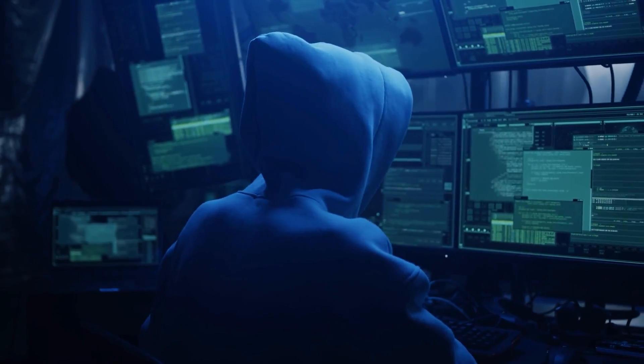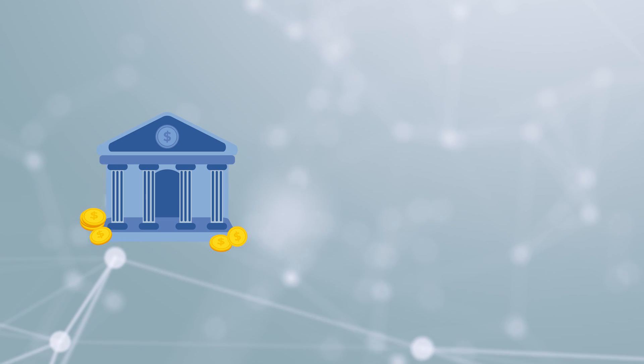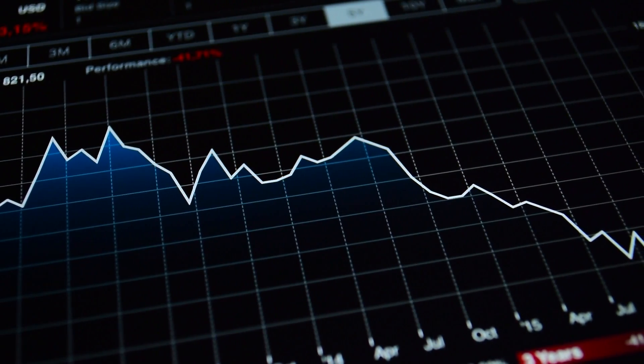Now that they have your info, they can load those files on their computer and are able to bypass your complicated password and your two-factor authentication. What they do next is really anything they want. Sometimes they run scams on your social media. Other times they log into your bank or your PayPal and try to transfer money. They can even take out loans in your name, run identity theft scams, and basically ruin your digital life.